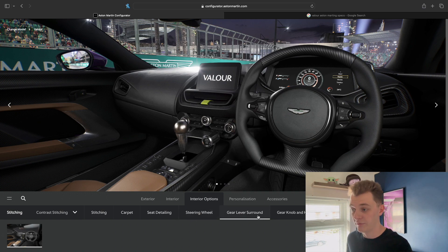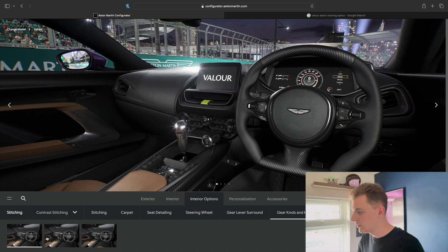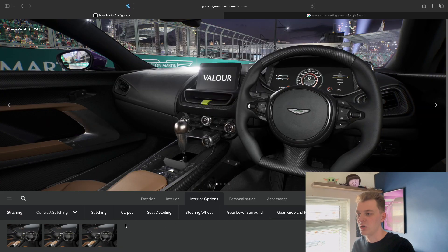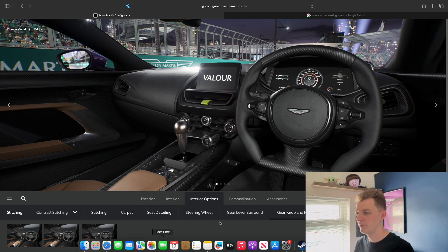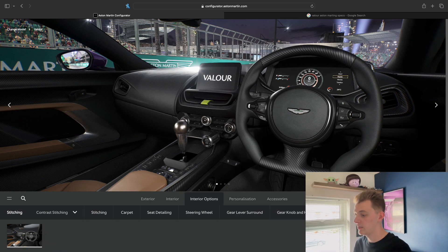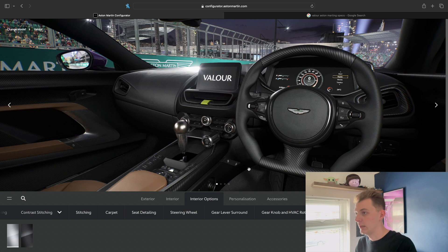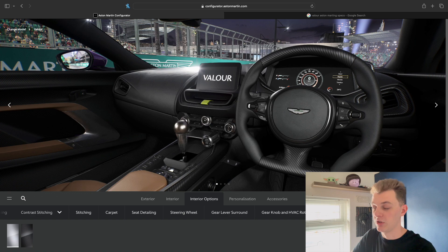The gear lever surround you can't really change - it looks good as it is. You can actually change the gear knob though: you can go for aluminium, walnut - no, that looks too cheap - or polished titanium. I'll go for titanium, it just makes it look a lot more upmarket. The carbon package already comes as standard, as it should because I'm pretty sure these cars are around the two million pound mark - could be anywhere between one and three million. It doesn't specify on the website so it's price on enquiry.